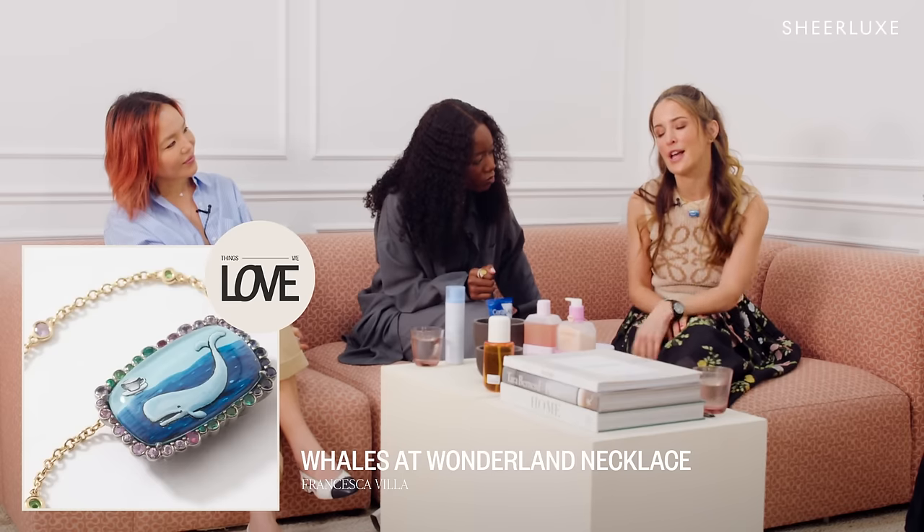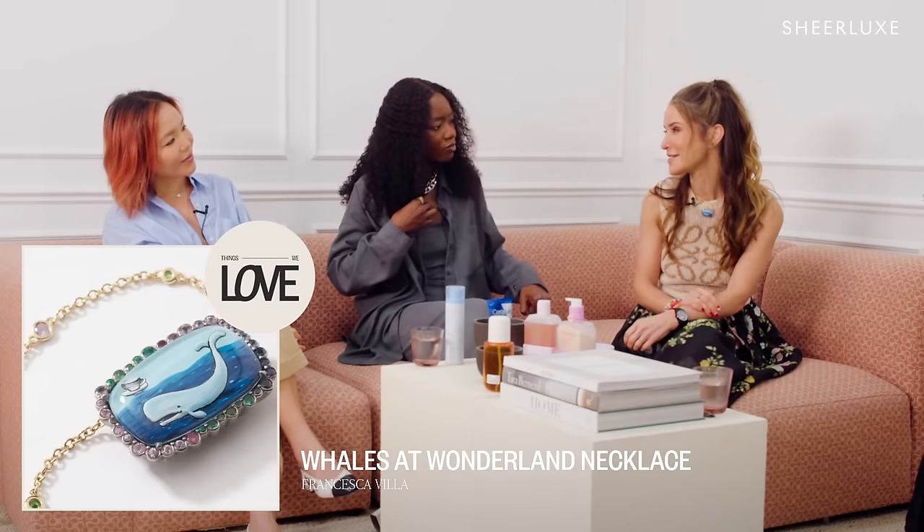The other thing I'm loving right now is this jeweler, Francesca Villa. This is actually a whale which I bought off the rack, but she'll do custom things too — I'm going to get one made of my dogs. She'll do custom paintings on a little bauble on a necklace — very, very cool. For beauty, I got this body oil last week from a brand called Up Circle and I'm already halfway through. The reason I love them is because they upcycle a lot of their ingredients — like getting coffee beans from coffee shops, all of the discarded products. Great for the environment, it smells so good and feels great on the skin.